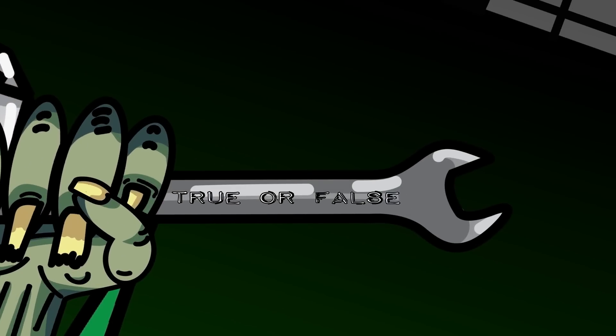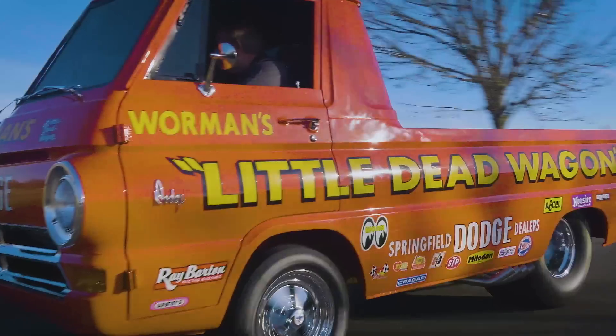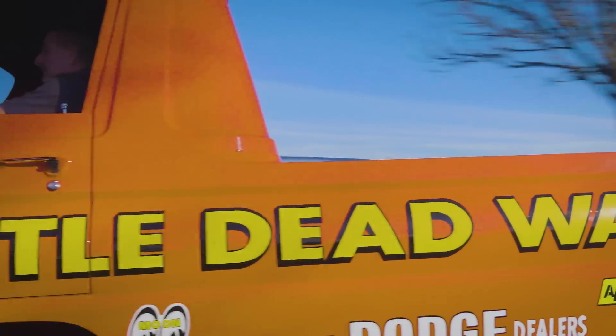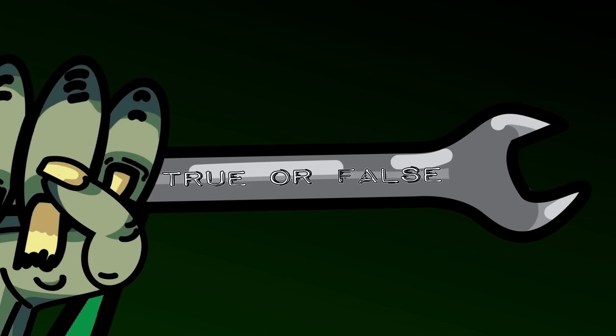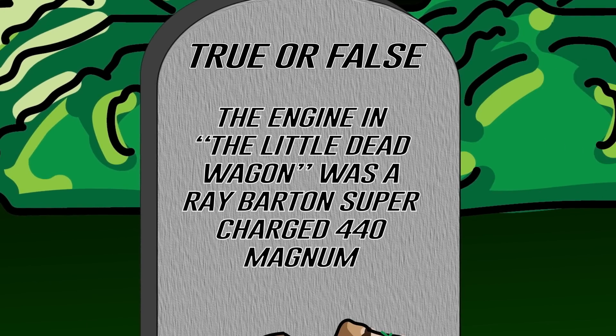Back in Season 10, Episode 13, we completed the restoration of the little dead wagon. True or false: the engine we went with was a Ray Barton supercharged 440 Magnum. If you think you know the answer, stay tuned — after the break, I'll let you know how you did.